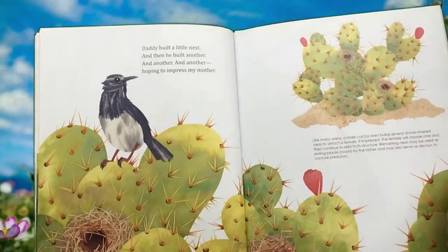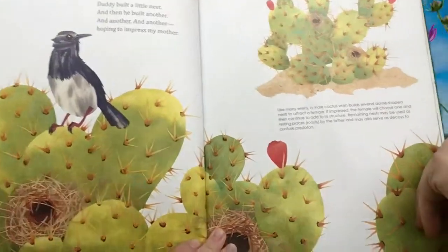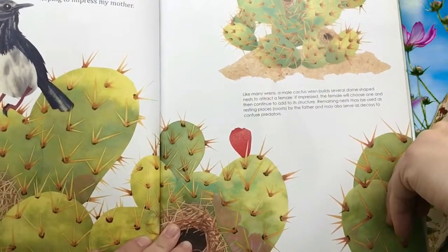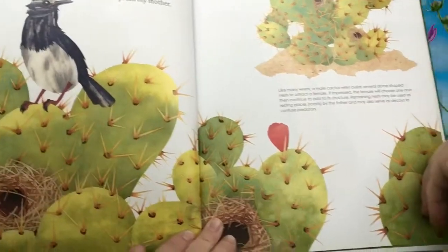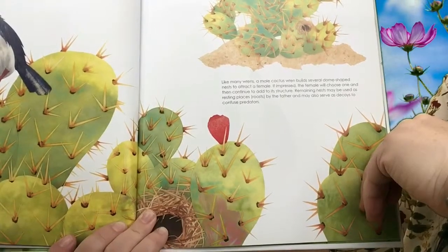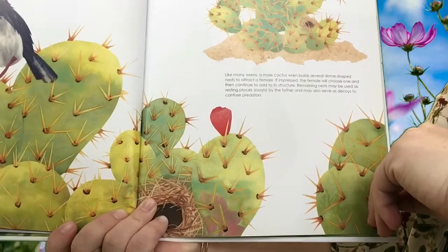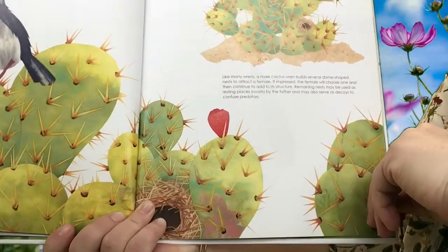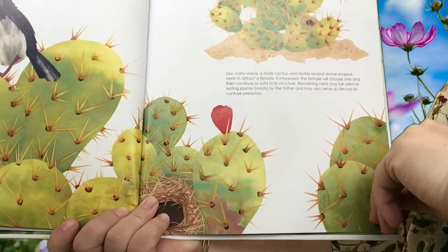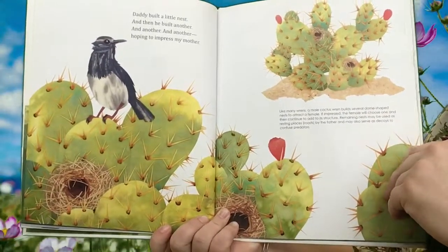Daddy built a little nest and then he built another and another and another hoping to impress my mother. This is cool. Like many wrens, this bird is called a wren — there he is right there. A male cactus wren builds several dome-shaped nests to attract a female. If impressed, the female will choose one and then continue to add to its structure. Remaining nests may be used as resting places or roosts by the father and may also serve as decoys to confuse predators. Predators would be animals that might try to eat the wren.